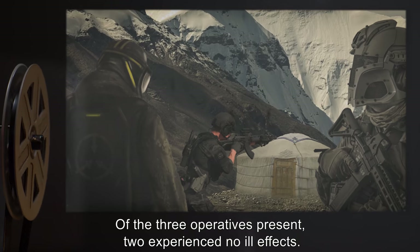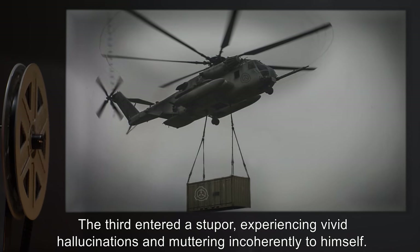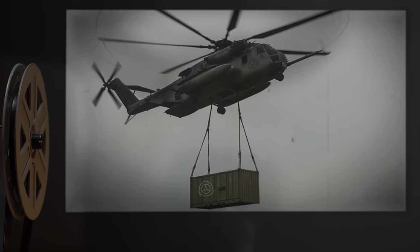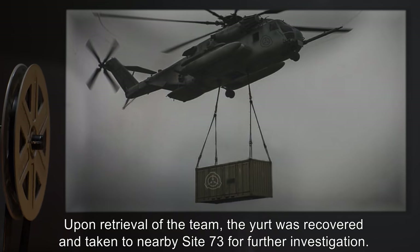Of the three operatives present, two experienced no ill effects. The third entered a stupor, experiencing vivid hallucinations and muttering incoherently to himself. Upon retrieval of the team, the yurt was recovered and taken to nearby Site-73 for further investigation.